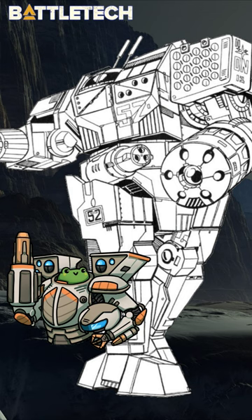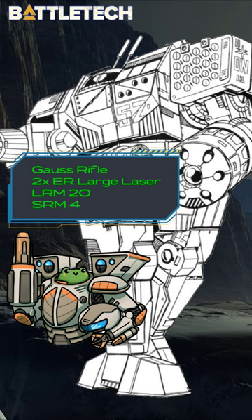Built using endo-steel, ferro-fibrous armor, and a heavy Force 300 standard fusion engine, the Orion 2C would be 75 tons of immovable firepower on the battlefield.